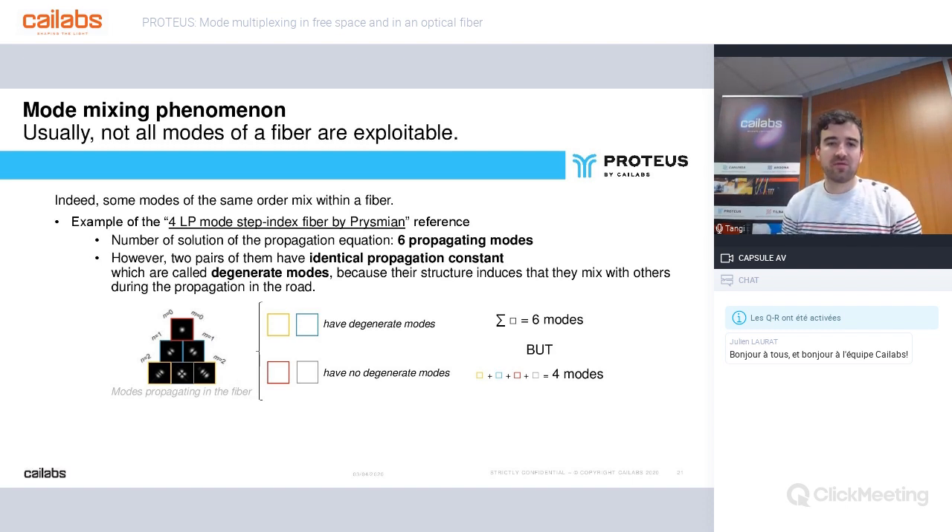Usually not all modes of a fiber are exploitable, because some modes of the same order mix within the fiber — this is called the mode mixing phenomenon. You can see an example with a 4-LP-mode step-index fiber: there are six propagating modes, but two pairs of them have identical propagation constants. They are called degenerate modes because the structure causes them to mix with other modes during propagation along the fiber. In the picture, in red and gray you have modes with no degenerate partners, while in yellow and blue they each have one.